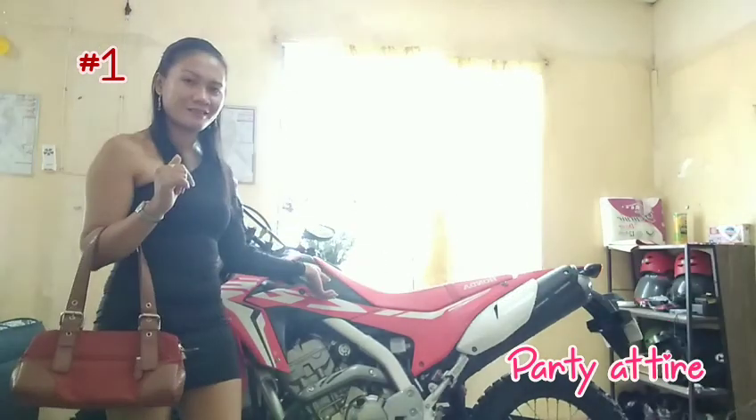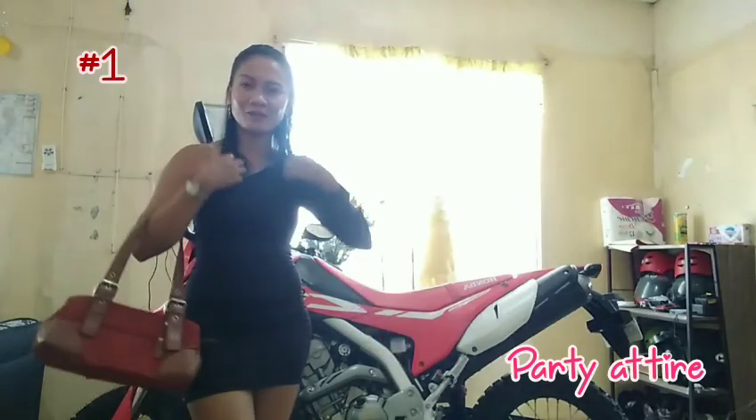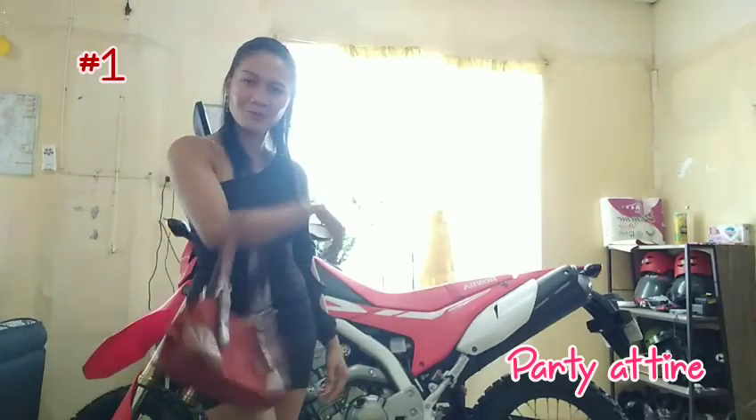I will show you how to drive the CRF 250, 2020 model. I will show you how to drive with this outfit. Okay? Let's go!